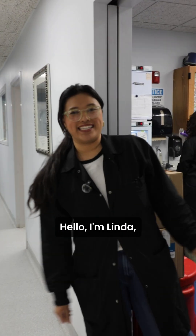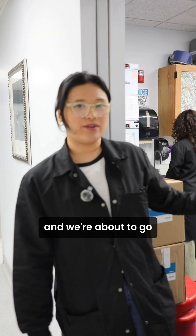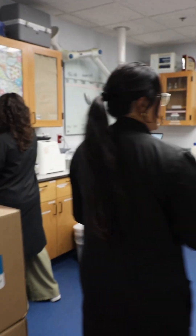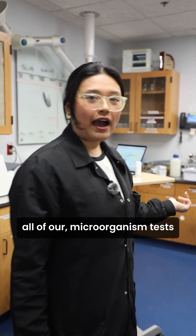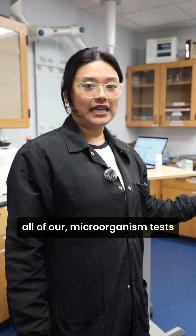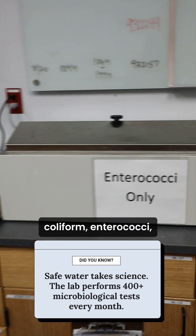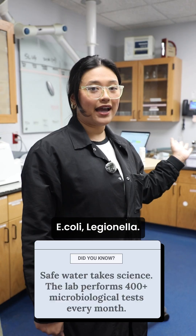Hello, I'm Linda. I'm a lab scientist here and we're about to go into the microbiology lab. This is where we set up all of our microorganism tests, that ranges from fecal coliform, enterococci, E. coli, the Janela.